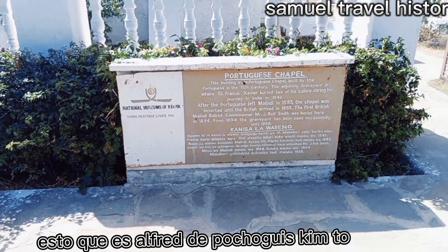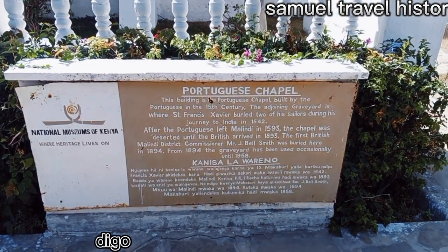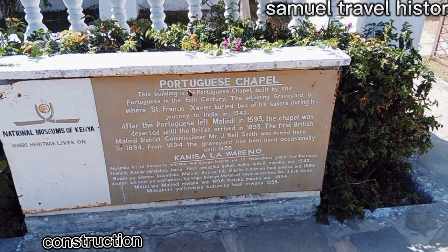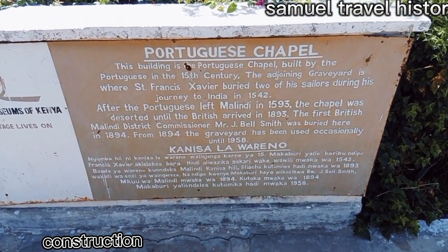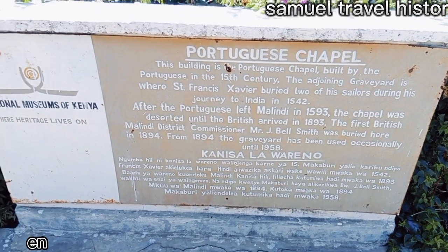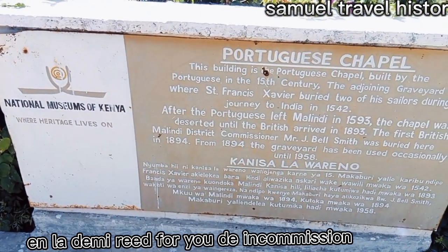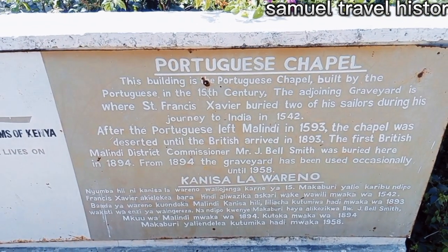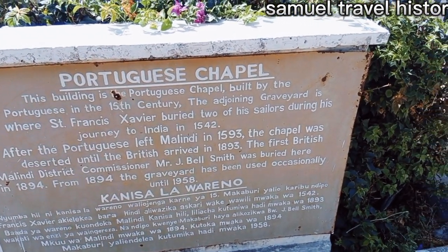After the Portuguese came to East Africa, they were Christian, so they decided to construct a chapel. This is the information about the Portuguese chapel. This building is the Portuguese chapel built by the Portuguese in the 15th century.